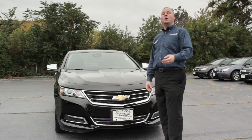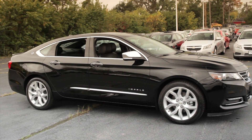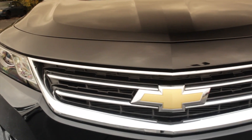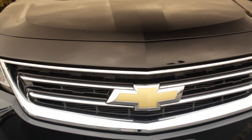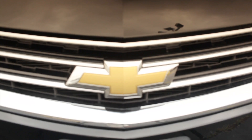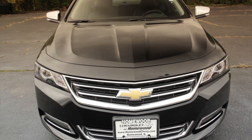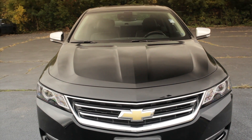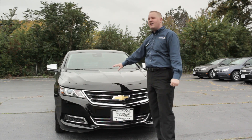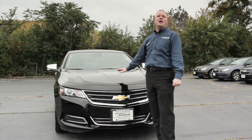The 2014 Impala really wins the battle on design. It's been redesigned from the ground up, featuring a new dual port grille, which you'll notice on almost all Chevrolet vehicles, with that Chevrolet bowtie right in the middle. It also has a new power dome hood, similar to our Chevrolet Camaro concept, with raised lines giving it a beautiful, elegant, and aerodynamic look.